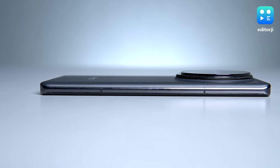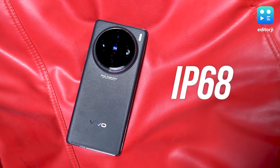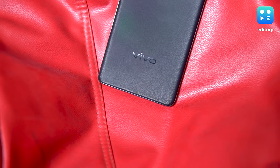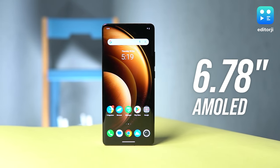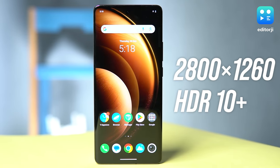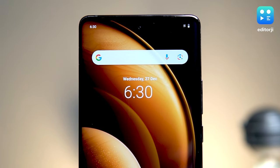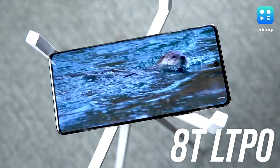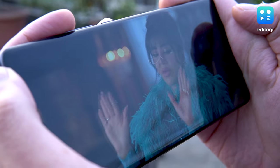Overall, this phone looks very premium. The polished metal frame and curved edges contribute to its upscale feel, and even though it's on the heavier side at 225 grams, it's got a sturdy feel to it. There's also IP68 dust and water resistance. The 6.78-inch AMOLED display features curved edge glass, a 2800x1260 resolution, HDR10 Plus certification, and a 120Hz adaptive refresh rate. The X100 Pro maintains this high-quality display from the X90 Pro and enhances it with LTPO technology for better battery efficiency. It's a fantastic screen for watching content, and the well-tuned stereo speakers further elevate the viewing and listening experience.